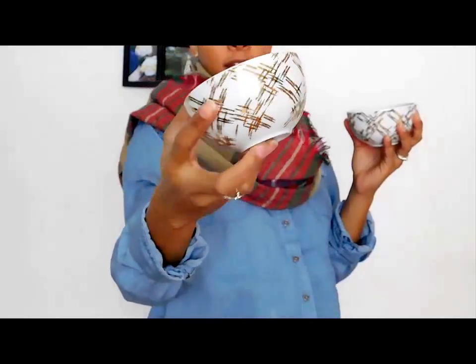They had a lot of Target brand stuff that was new with tags, so I picked up a few of those items. First up are these adorable white porcelain bowls — they came in a set of two. They have really cute gold detail on them and they're Nate Berkus, so they're from Target. They're dishwasher safe but not microwave safe. They were originally $29.99 and I got them for $2.99. I might use them for food or just put jewelry or craft supplies in them — too cute to pass up.